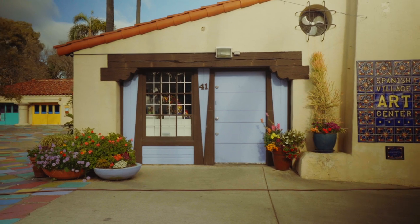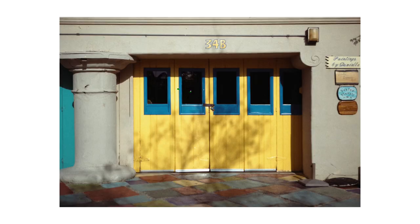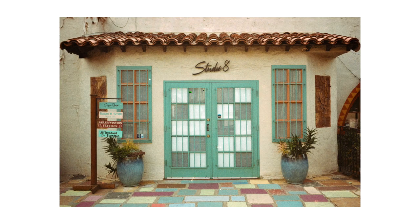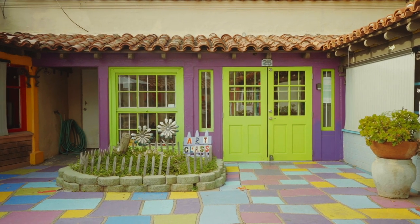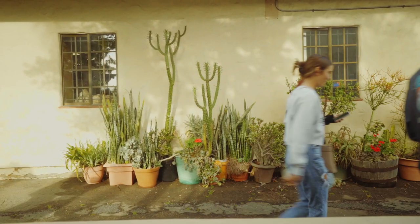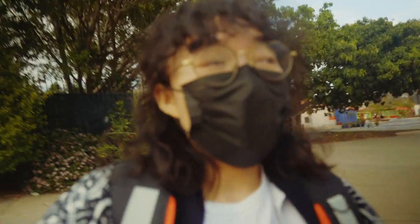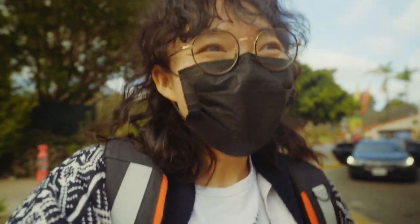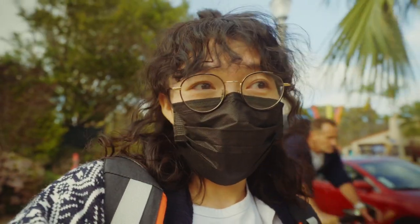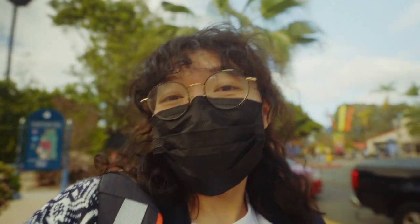I had specifically brought a roll of Actar 100 and intended to try it out here. When I walked into this little artist village area I was kicking myself for using the expired film instead of the Actar 100 — look at these colorful, cute little doors, this would have been perfect for it. I'm not happy about that; it would have been an awesome opportunity to test it out, but since I didn't finish the expired roll I carried on.